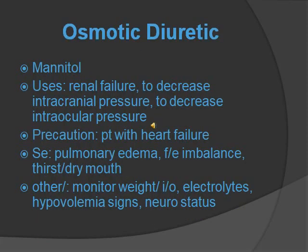Osmotic diuretics include mannitol. What it does is pull fluid into the vascular and extravascular space by increasing serum osmolarity. Its uses are for renal failure, to decrease intracranial pressure, and to decrease intraocular pressure. You want to have precaution with a patient with heart failure. Side effects are pulmonary edema, fluid and electrolyte imbalance, thirst, and dry mouth. You want to monitor weight, I&Os, electrolytes, hypovolemia signs, and neurological status. Know that this medication is used for intracranial pressure and intraocular pressure.